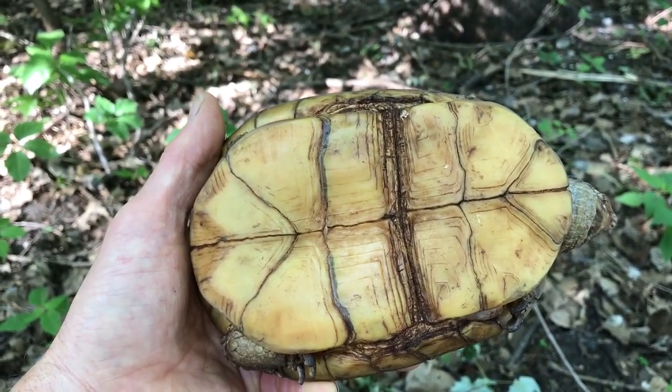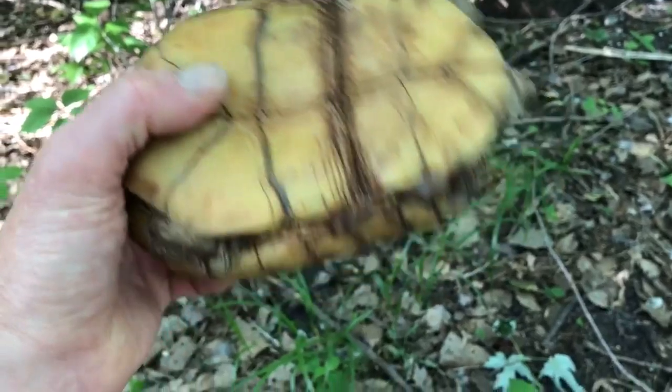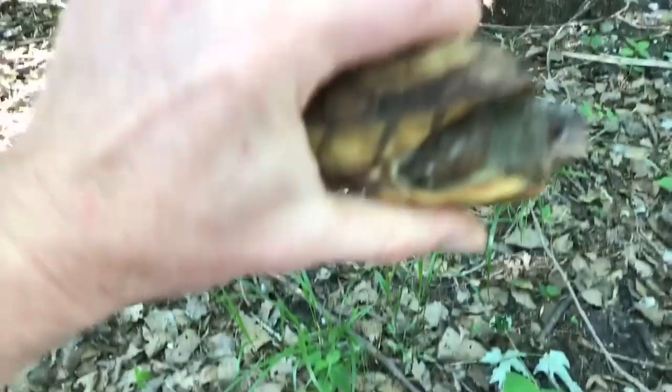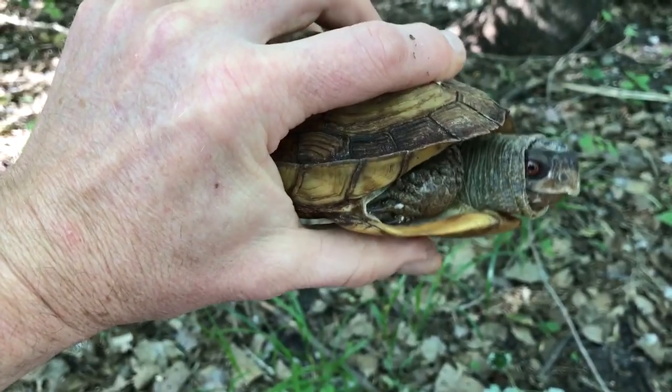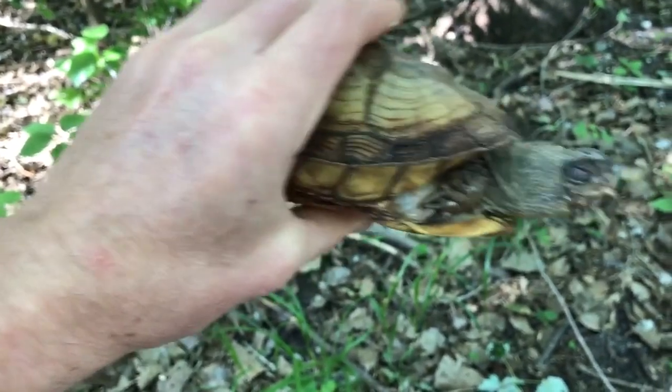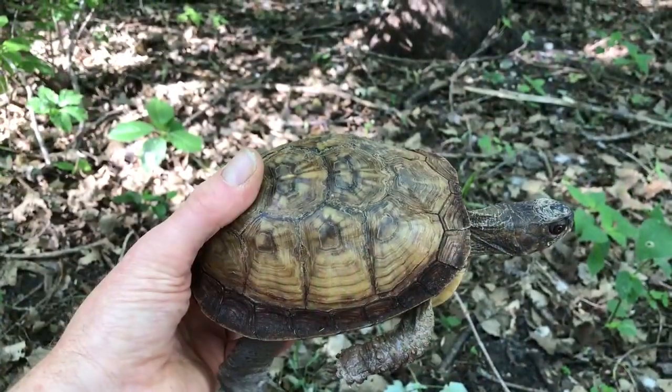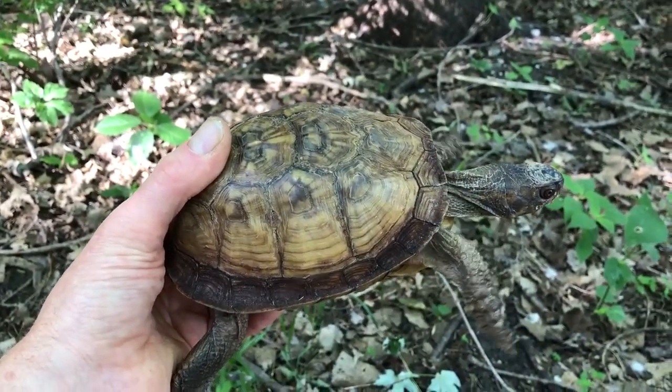That hinge lets them close up their shell so that they're almost completely enclosed for extra protection. The top of the shell is called a carapace.